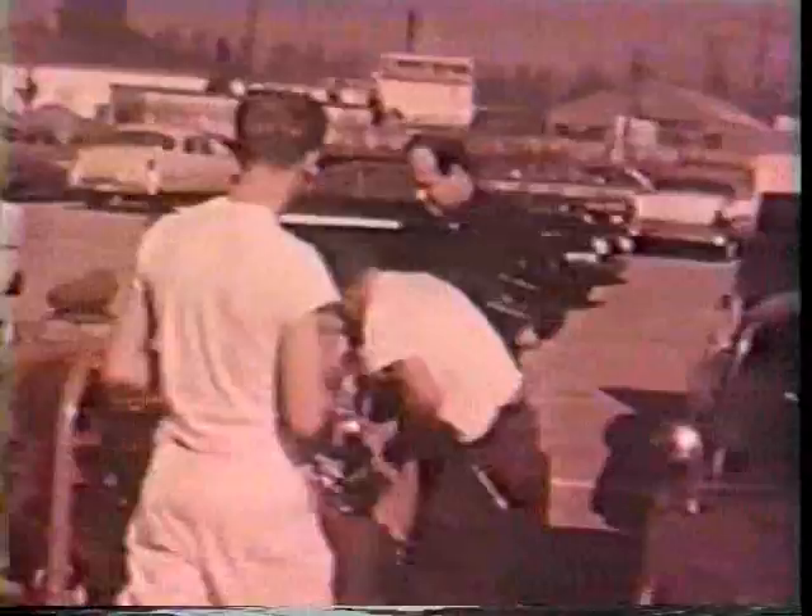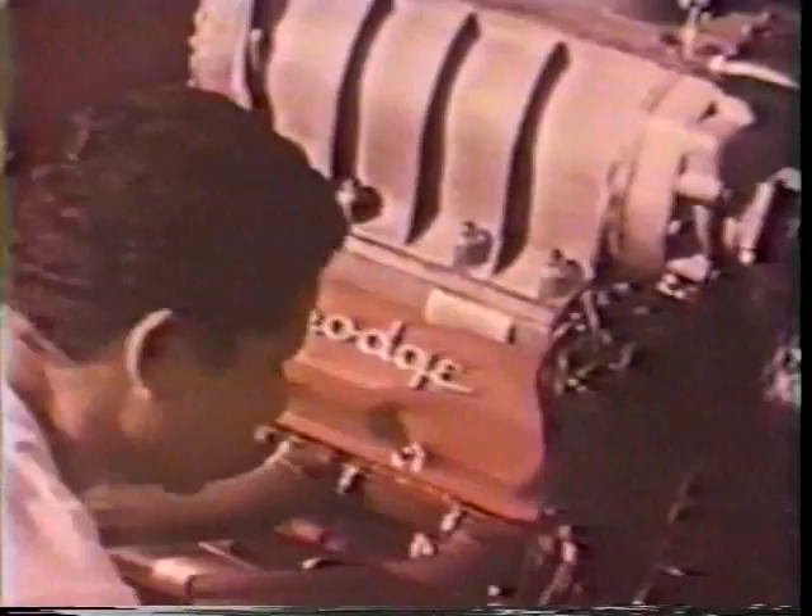It takes winners. Dodge winners. And winners powered by Dodge. This one holds the national record — a screaming 177 miles per hour at the end of the quarter mile. Many dragsters select Dodge for top performance. Dependable performance.